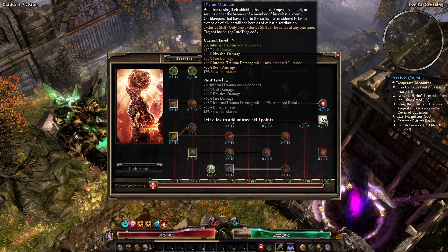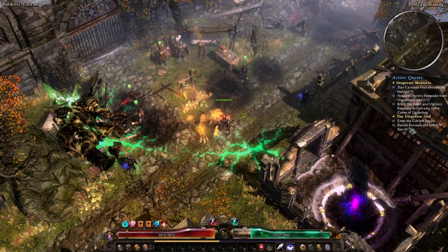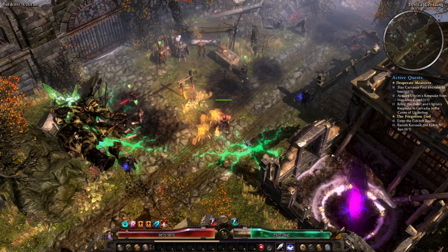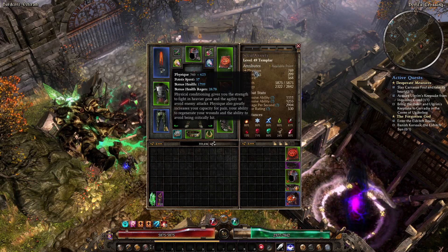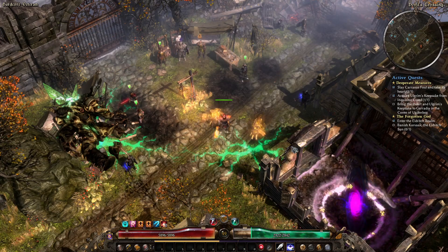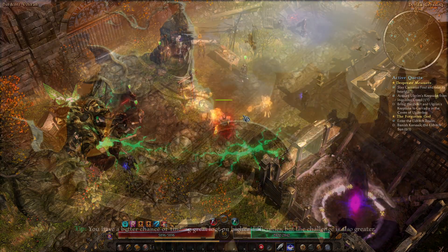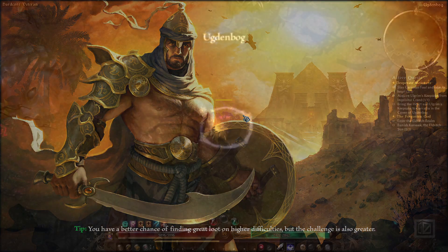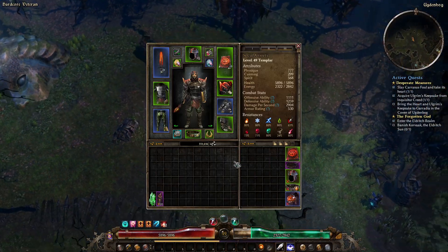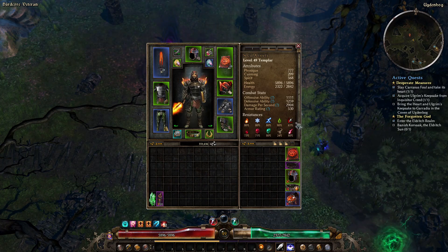Let's go ahead and add some more points into Divine Mandate, and then I believe we were up to the Coven. Let's go ahead and do that — we are still Physique dumping. Let's just dump into Physique and head back to the Coven. Actually, having said that, our resistances are no good at all, so I need a Silkswatch on my pants.